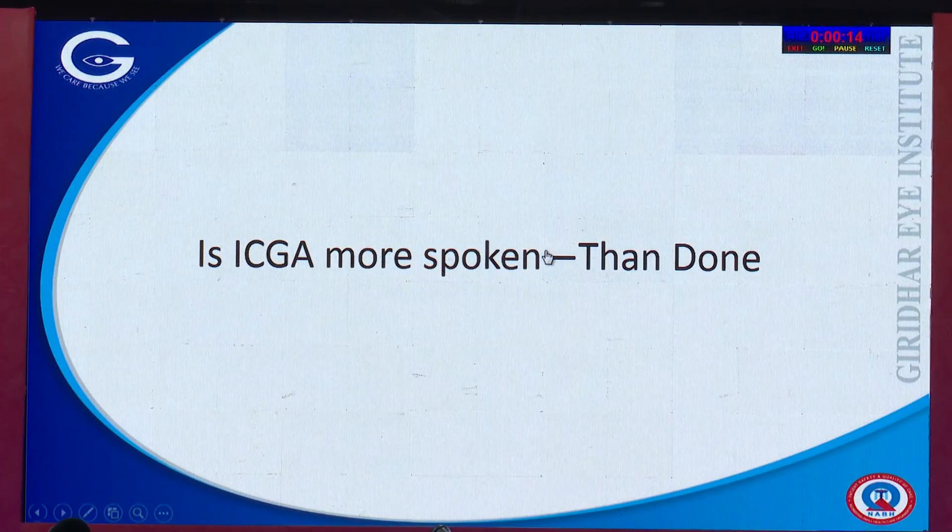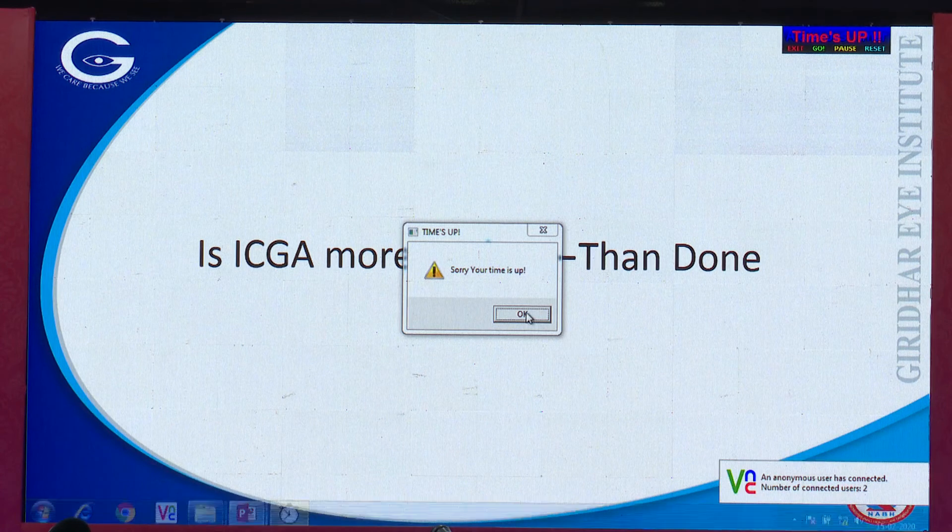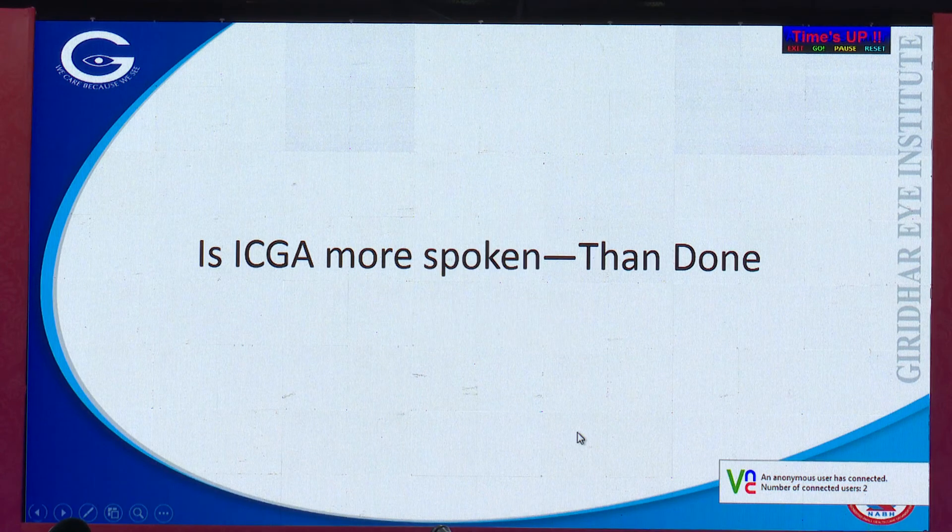I have shown you a spectrum of cases where ICG angiogram was useful to reach a diagnosis and also helpful in planning treatment. To answer the question of whether ICG is more spoken about than done: in centers with a large volume of patients and multiple diseases, ICG is still quite a useful investigative modality today — and if you want to do PDT, it is a must, because the size of the lesion cannot be estimated otherwise.